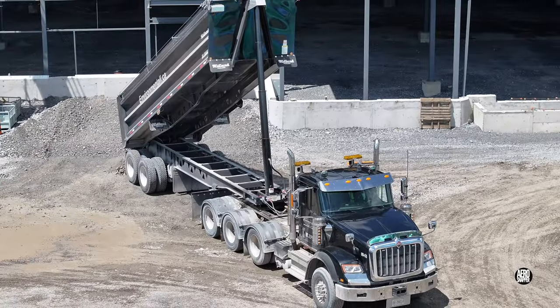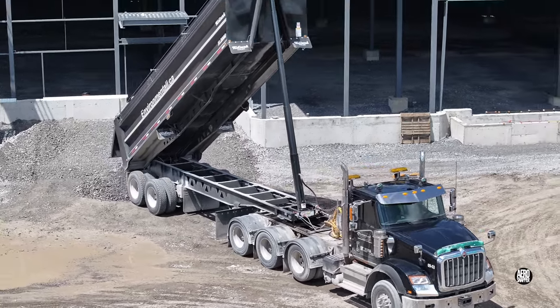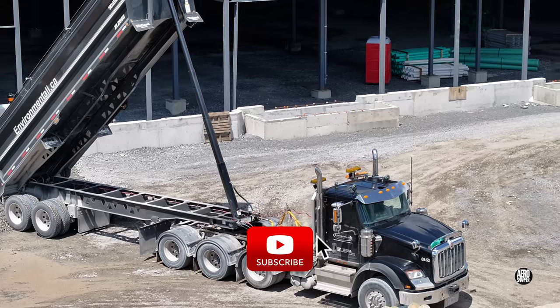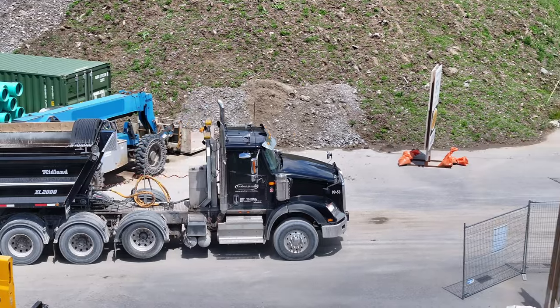We'll finish our update this week watching Environmentol's new Midland trailer busy delivering gravel and departing for the next load. If you want to stay in touch please consider subscribing, and in the meantime thanks for watching.